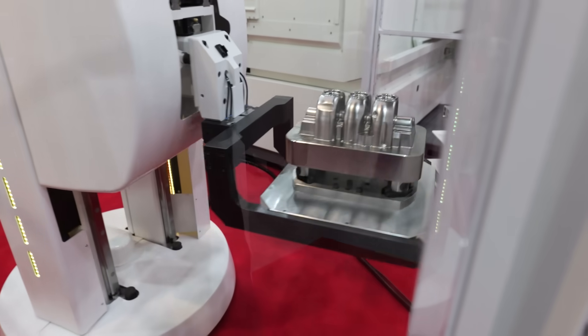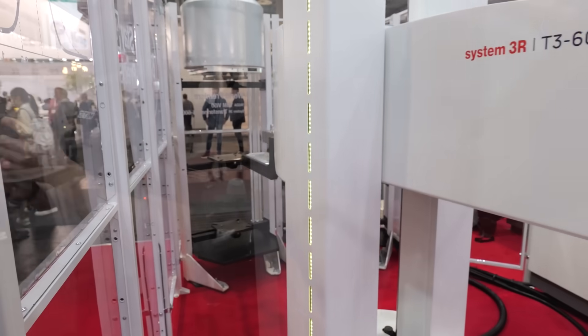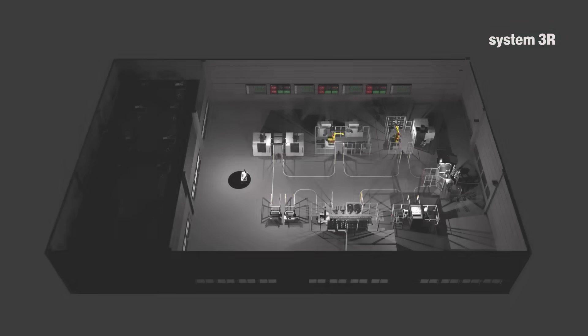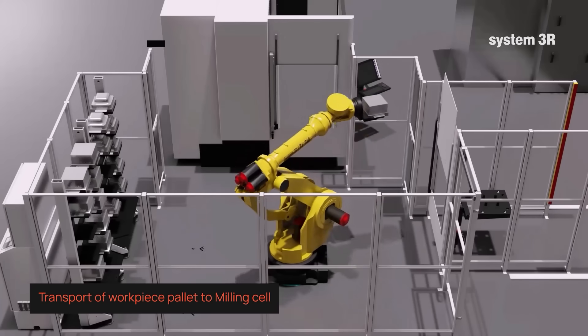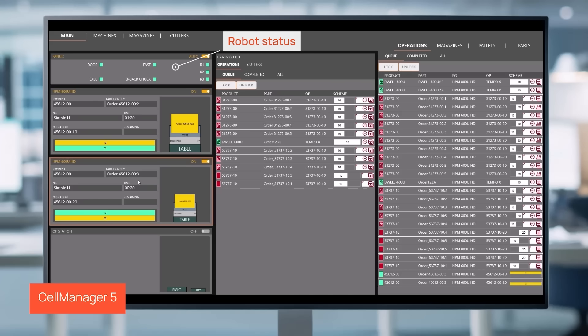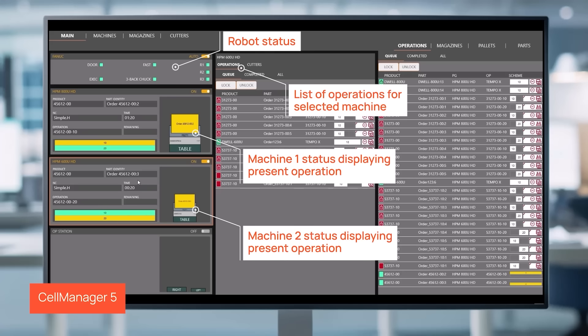What about the software? Not only hardware, but also software. In this cell we're presenting Workshop Manager 5 — the fifth generation of our well-known, reliable software for managing cells. From a single access point you have full control of all machines, all processes, and all hardware and software components. The great advantage is that you can plan your production 24/7 and even turn off the lights in the factory — lights-out manufacturing becomes a reality.